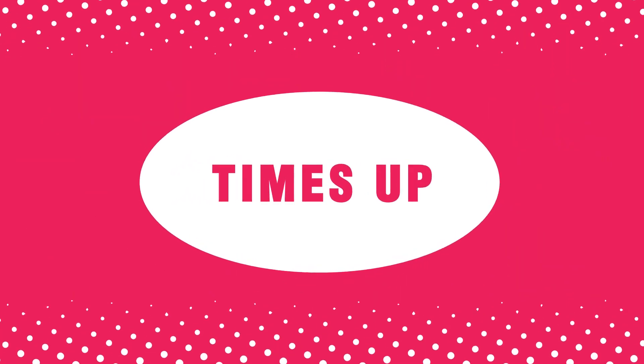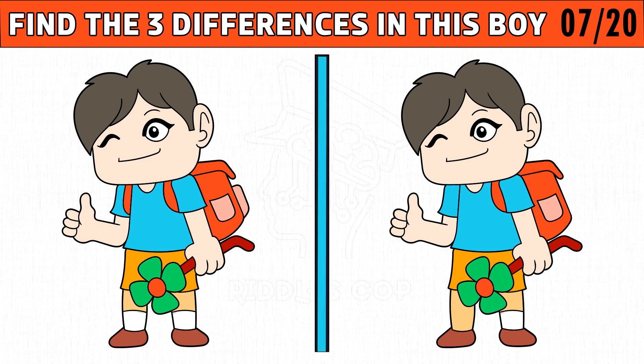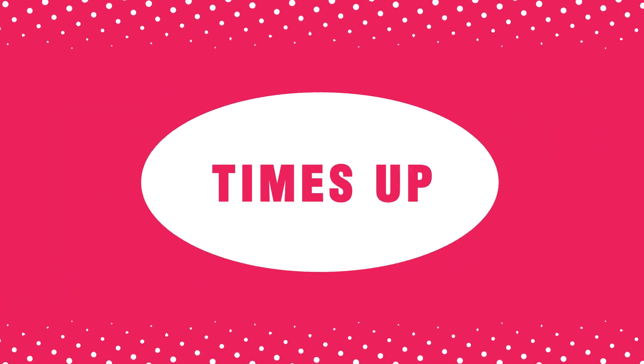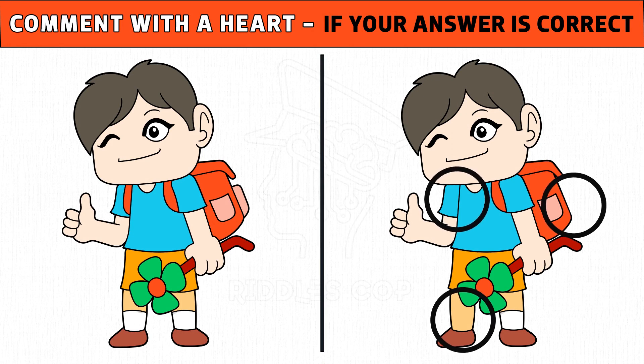Time's up. Are you ready to check the answer? The three differences are hand, bag, and socks. Hope you got all the three differences.